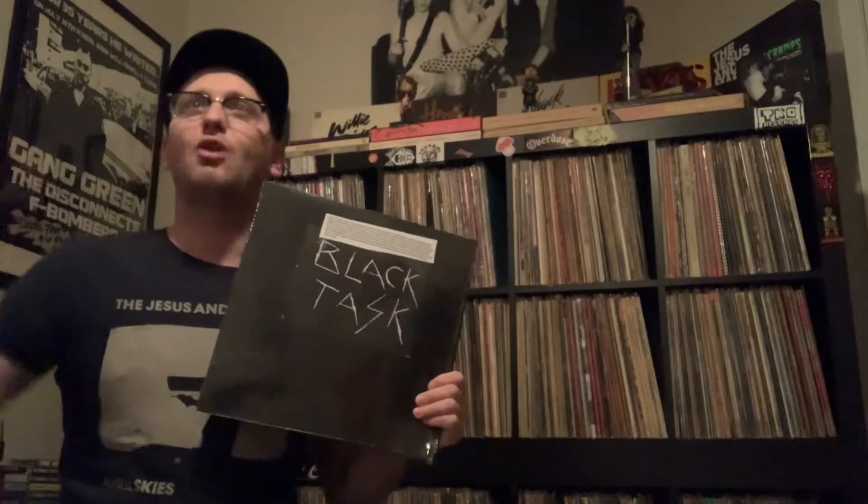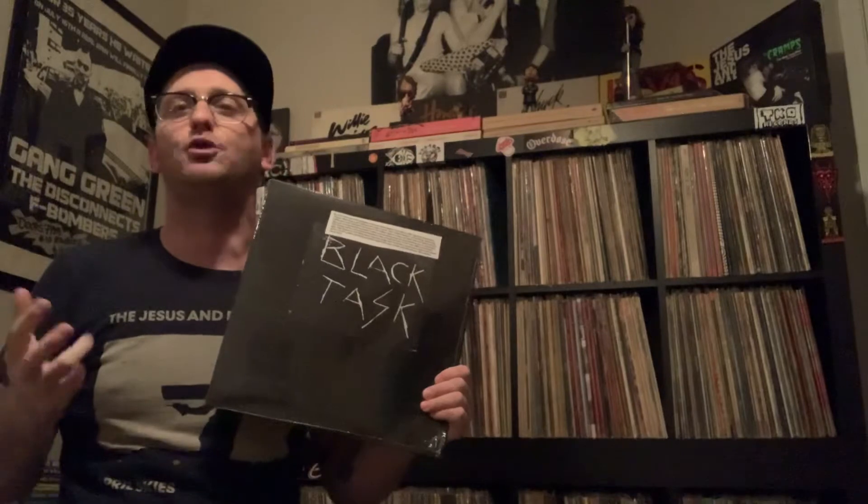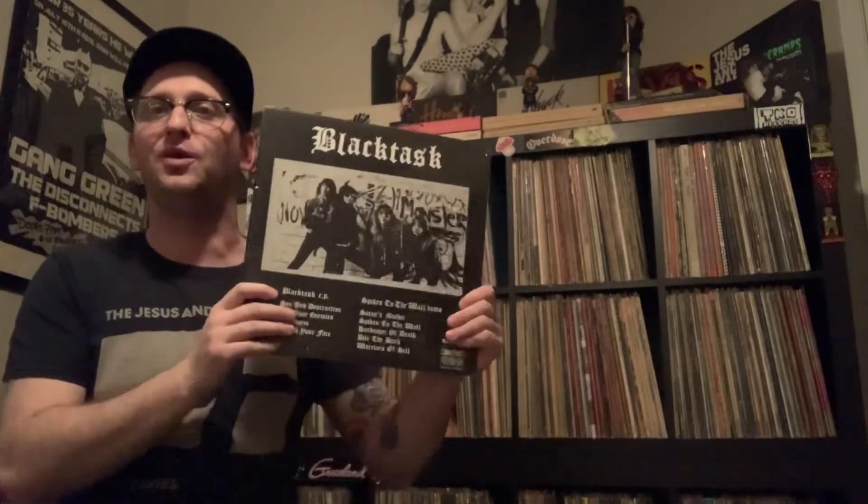Let's get into it and show the metal record first. This is a band called Black Task. Black Task was a band from Philadelphia, active from 1983 to 1987, and the hype sticker here describes them as a mix of Motörhead, Venom, and early Slayer — and I think that's pretty accurate. Very cool.